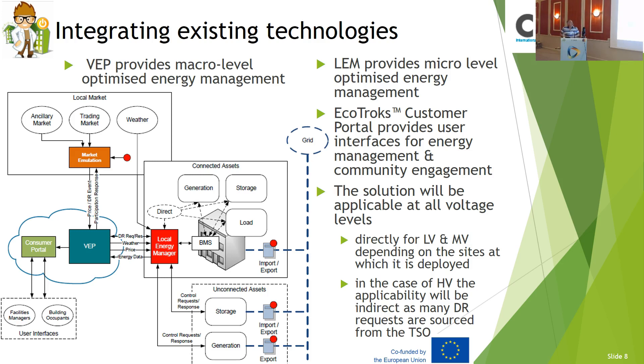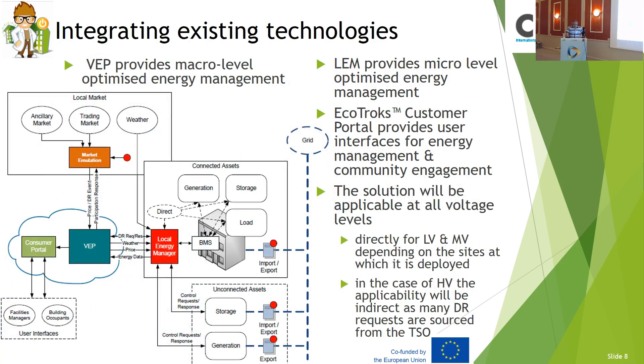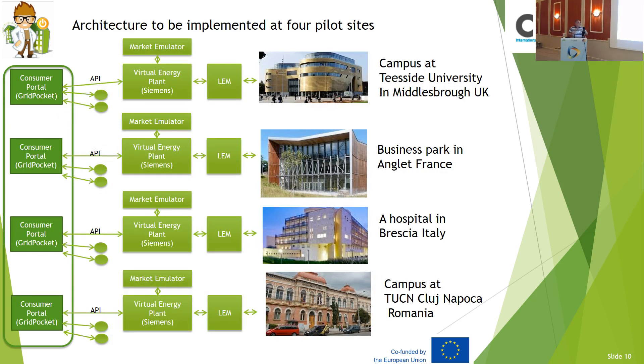That is the sort of thing that we are tackling at the moment. It's not about only money — it's about the way that it's going to progress. The consumer portal is part of the equation — it's another big undertaking, looking at integrating all the information provided to users, which has been developed by the French partners. These are the four case studies: we've got one on campus at Teesside demonstrating the LEM — local energy management — getting students, professors, lecturers, and admin engaged.